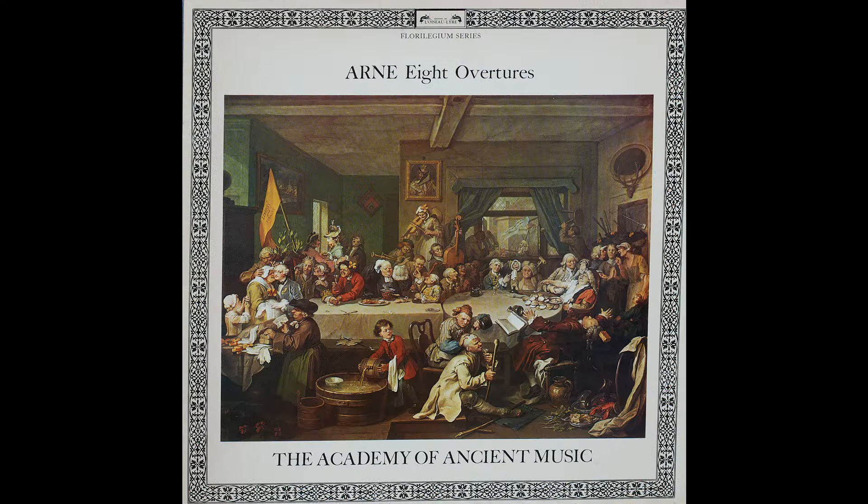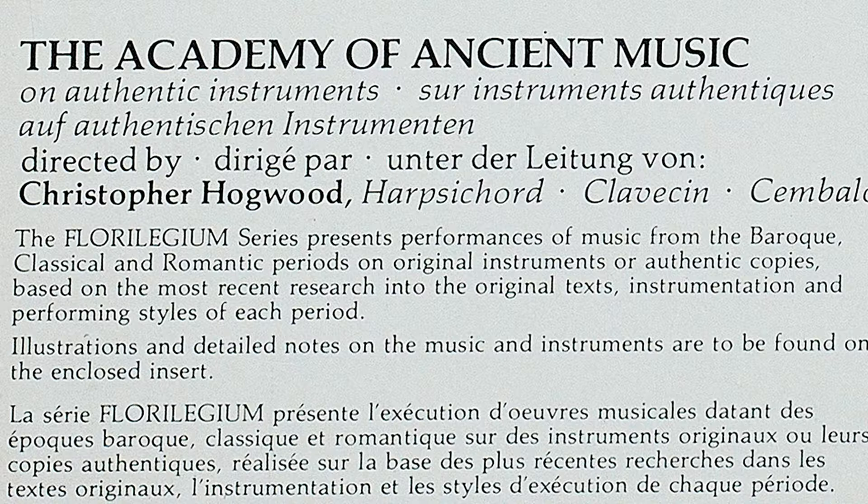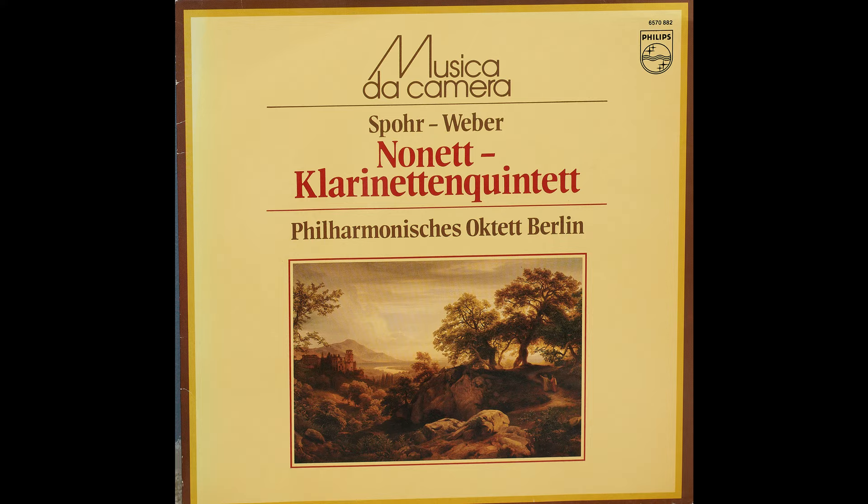Sometimes L'Oiseau-Lyre records can sound a little harsh — I think it's the older instruments, sometimes played without vibrato, so they can sound a bit grating at first until you listen a couple of times. But this one is very smooth, an excellent performance and recording. It's one of the best L'Oiseau-Lyre records I have.